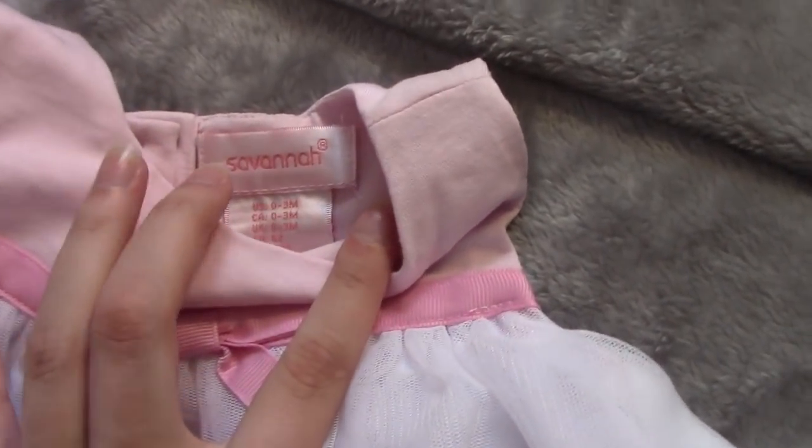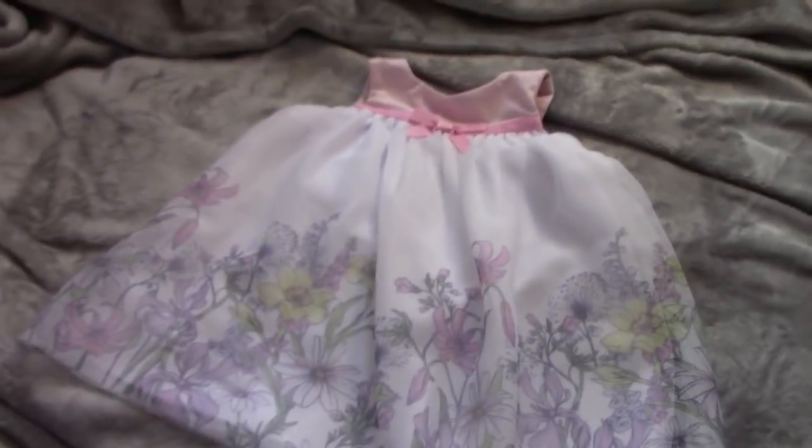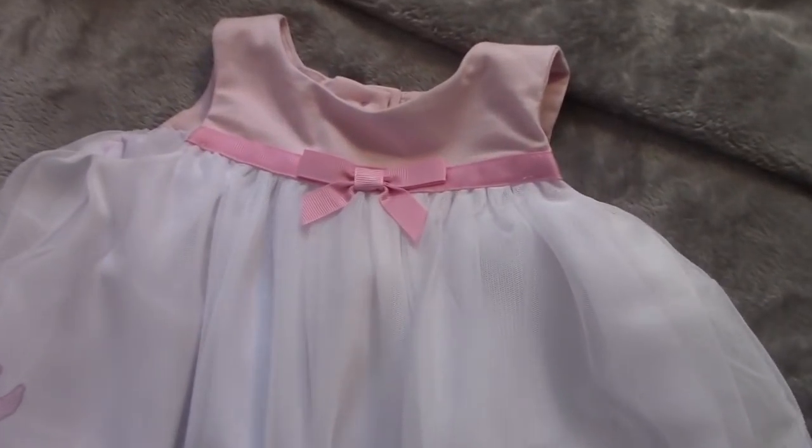This next item is by Savannah, and it's a beautiful dress — super cute. It has a little bow right here and then a floral design on the bottom.